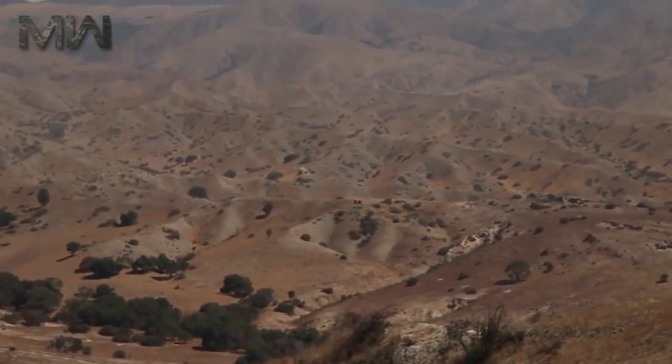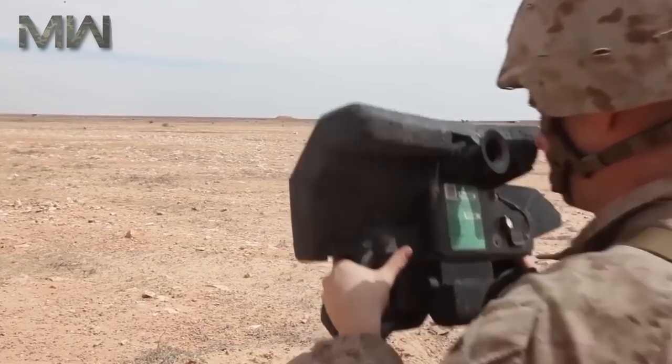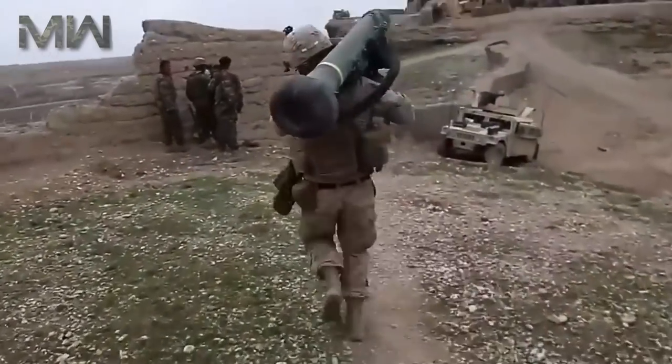In Iraq, it destroyed several T-55, Type 69, and Assad Babel T-72 tanks and military trucks. In Afghanistan, it was successfully used against Taliban bunkers and fortifications.